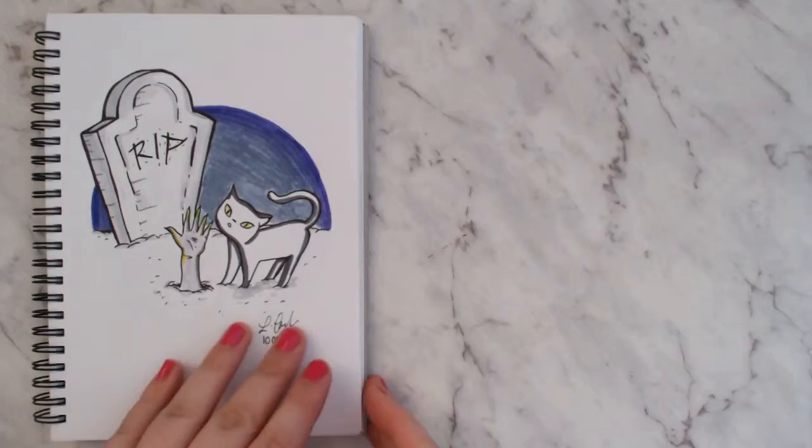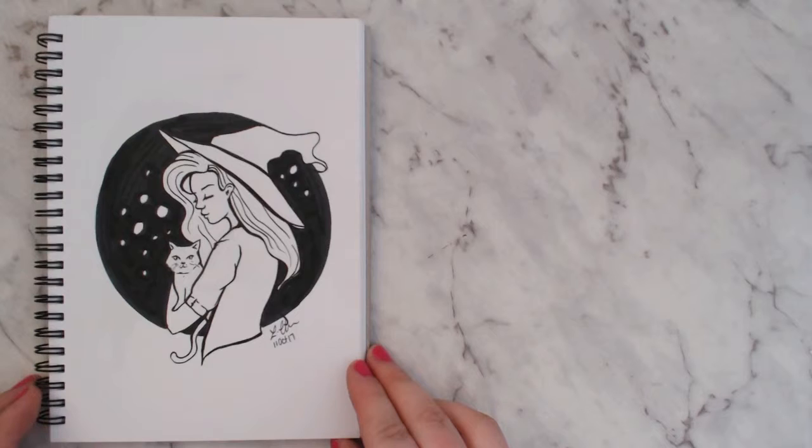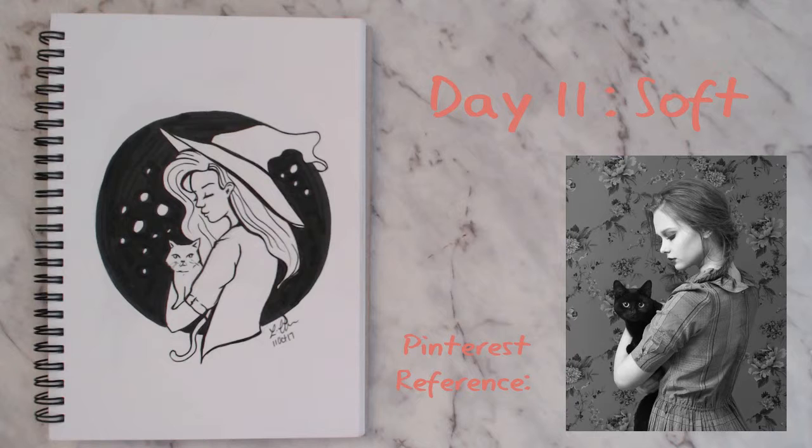I don't like day eleven either. The prompt is 'soft,' so obviously soft, cute cat — I wanted to draw a witch for the first time in Inktober but she didn't go down well. Her forehead looks huge, and you can tell I didn't like it because I didn't even bother coloring it, just left it as a black and white outline. My favorite part is the cat.